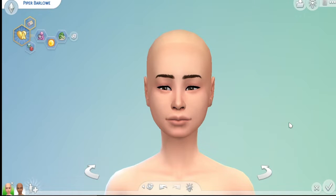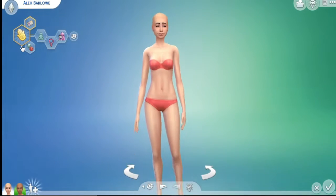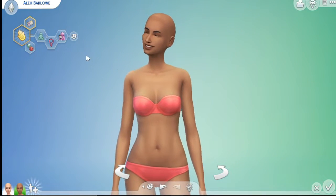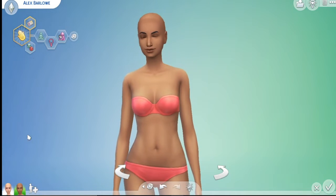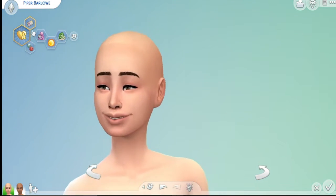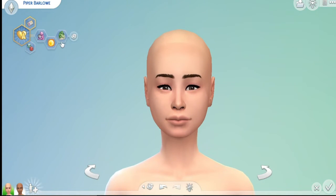Piper is the girly girl and Alex is the more tomboyish, hardcore one. Their last name is Barlow. Piper is a student and Alex is the instructor. Alex's traits are cat lover, feminist, and calm. Piper is a cat lover, morning person, and vegetarian. Their favorite colors are black, white, and green, so I'm going to try to make those three colors work for a wedding ensemble. Let's jump into the speed build!